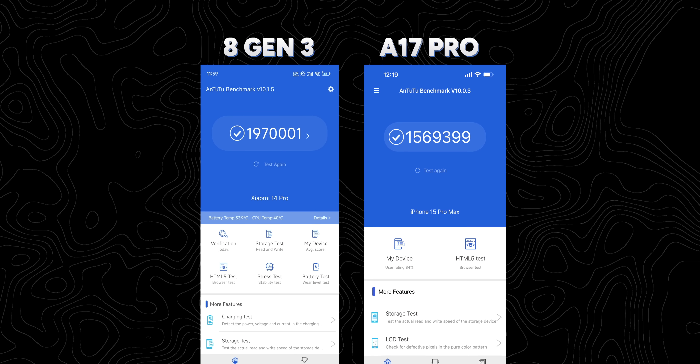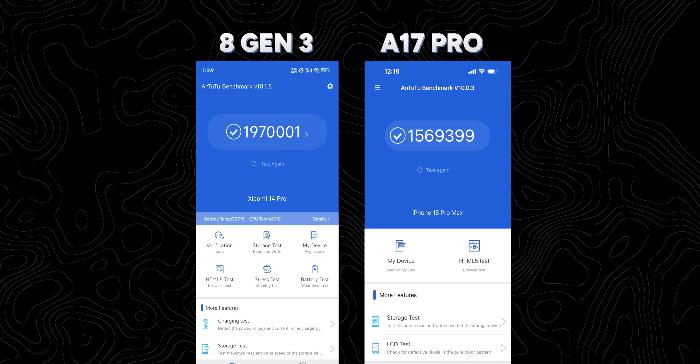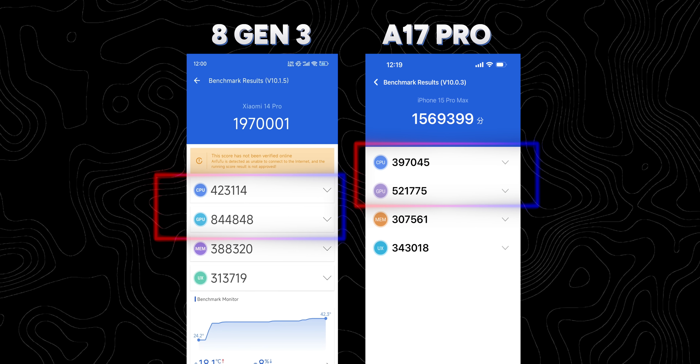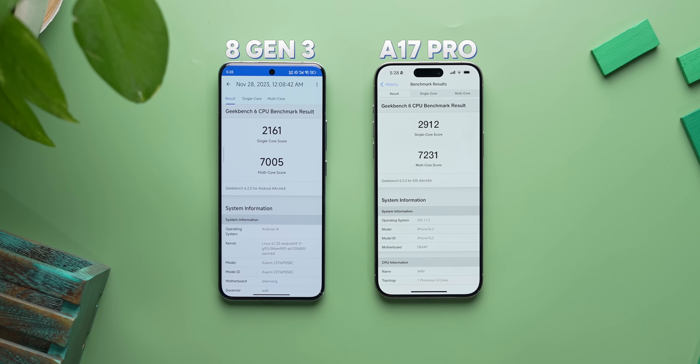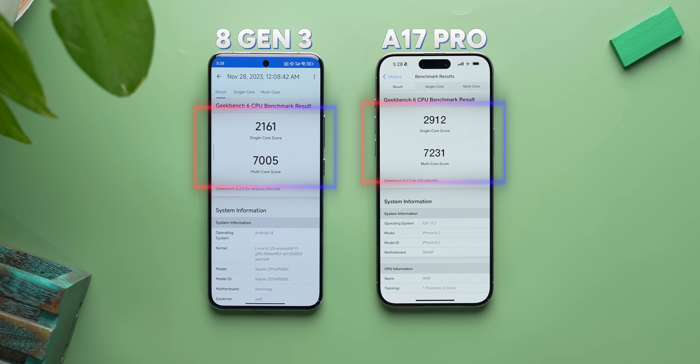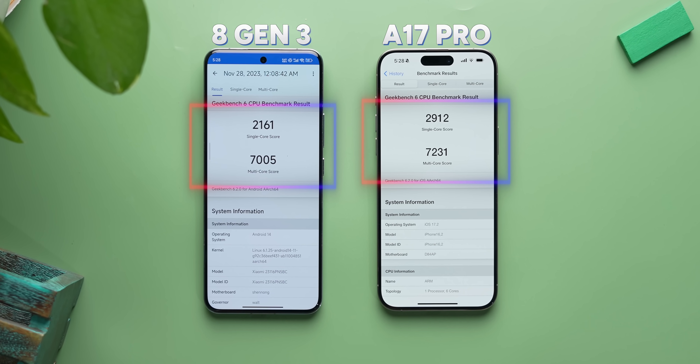You're probably wondering how this compares to the latest all-powerful new iPhone. Here are the AnTuTu scores of 8 Gen 3 versus Apple's A17 Pro chipset — the Snapdragon chipset blows away the A17 Pro in both CPU and GPU scores. But if you look at Geekbench, there's a different story: the iPhone is still ahead. So 8 Gen 3 doesn't really beat the A17 Pro, but it's very close and that's still very good.